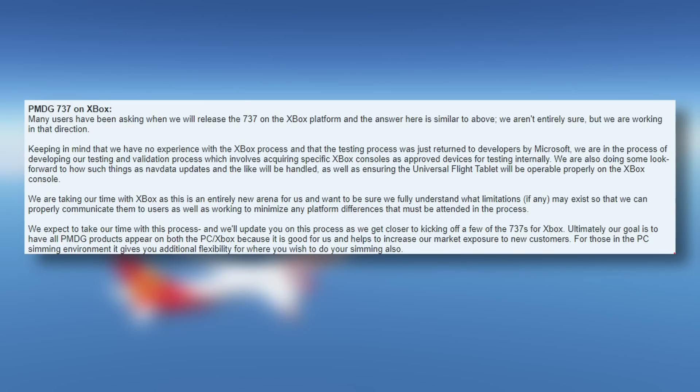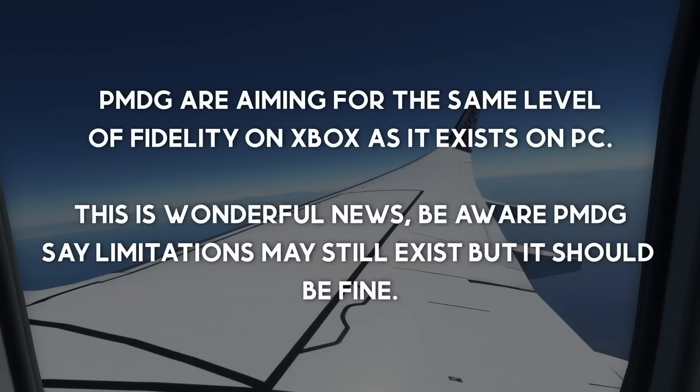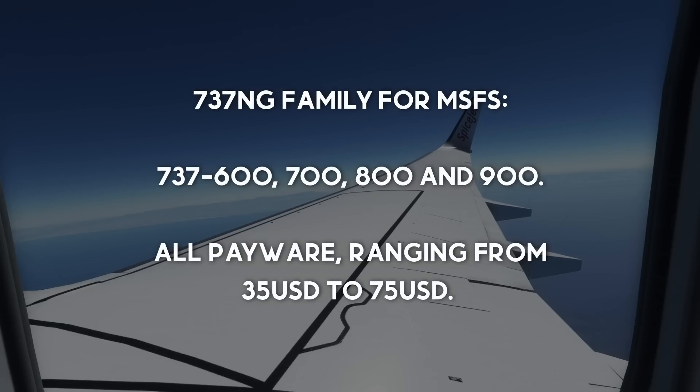PMDG expect to take some time with this process, so they offer no release date. In my opinion, I imagine this will be a month or two. They are going to make every effort to get this out as soon as possible, but this is a completely new platform for them. They don't want to dumb it down at all — they want the 737 on Xbox to be virtually the same as the 737 on PC.